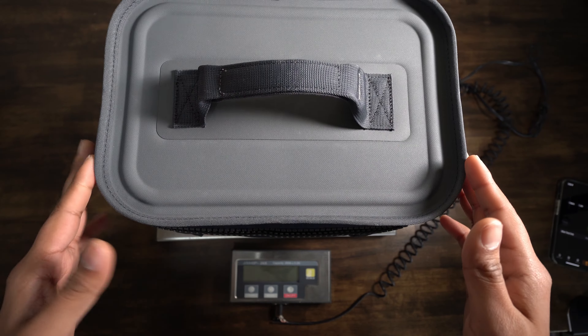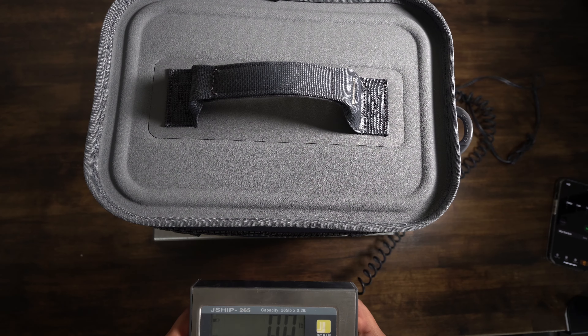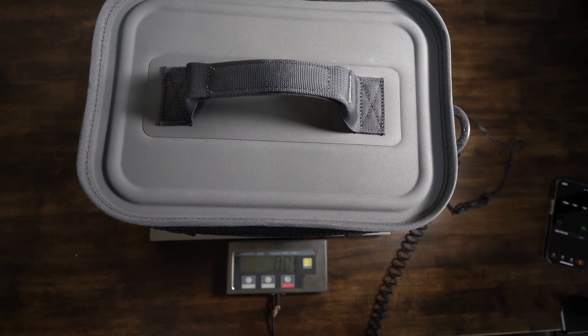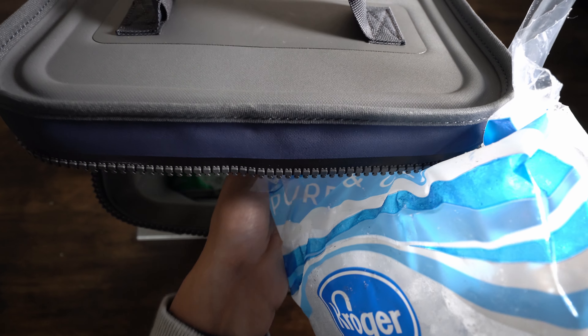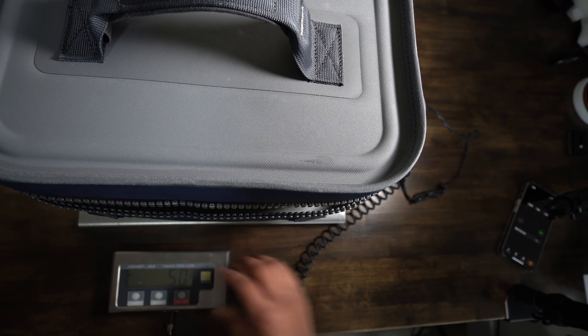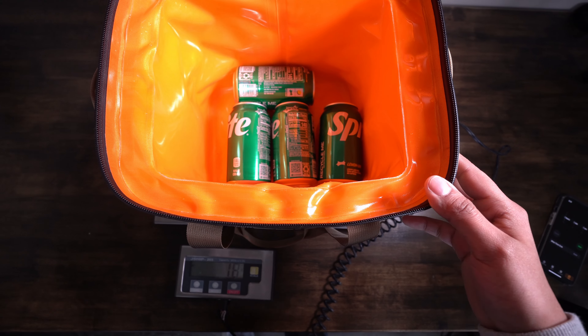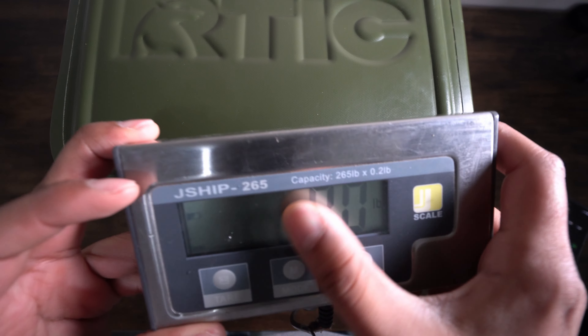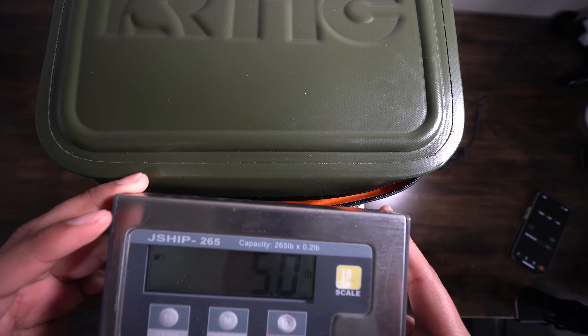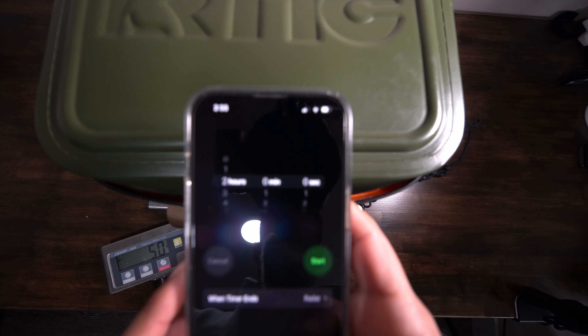Now for the most important part: the ice test. We put four cans in each cooler with the same amount of ice. Using a scale zeroed out, we loaded exactly five pounds of ice into each cooler — first the Yeti, then the Arctic. We then sealed both up and started a two-hour timer.